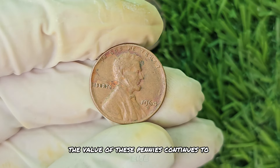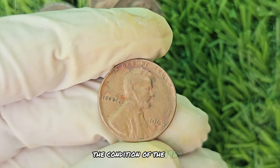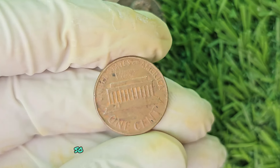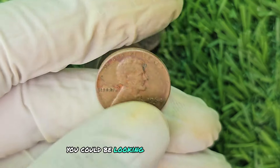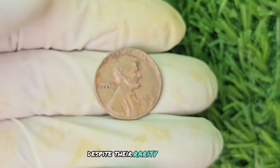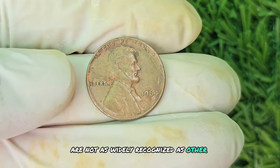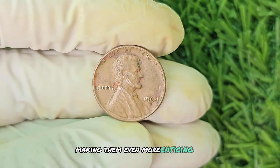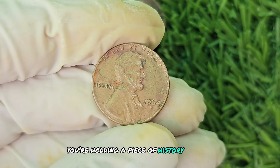Despite their rarity and value, the 1964 D Mint Mark Brown Shade Lincoln pennies are not as widely recognized as other coins. This lack of recognition only adds to their mystique, making them even more enticing to collectors. So if you're lucky enough to have one in your possession, flaunt it proudly — you're holding a piece of history in your hands.